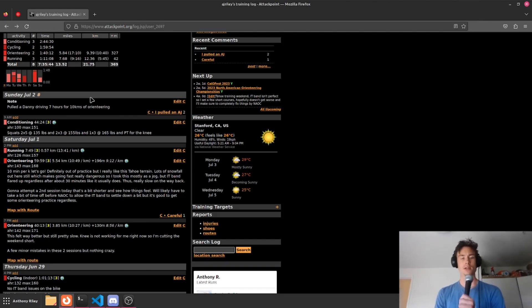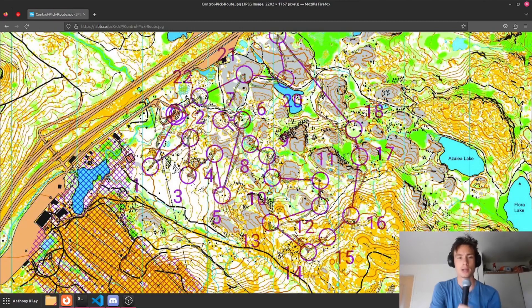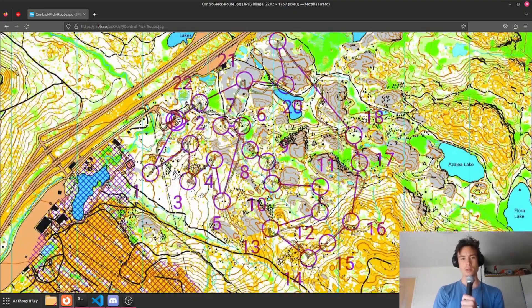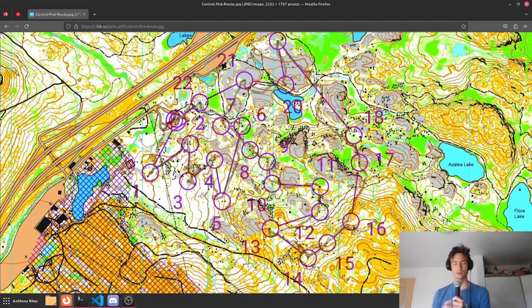Let's go over the map that I ran on yesterday and take a look at how I did on the course. Here's the first training that I did — this was an afternoon training. I believe the map is Donner Pass or Donner Summit. It's somewhat relevant to the terrain of Truckee Summit and parts of Segeihin, which are the two maps for the actual championships. In general, it's a nice technical area to get some good orienteering practice.